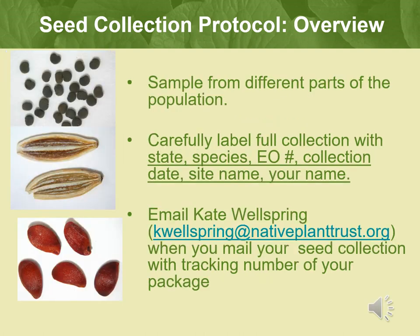Make sure that when you complete a seed collection, you do your best to sample from as many different parts of the population as possible. This means collecting from not only the tallest, biggest, or prettiest plants, but the scrawny ones, the ones on the edge, and the shorter ones too.